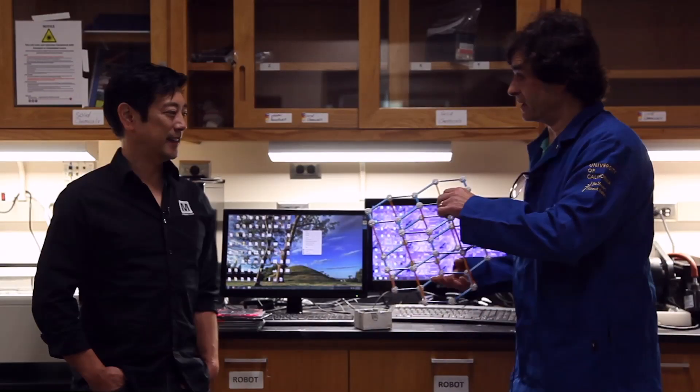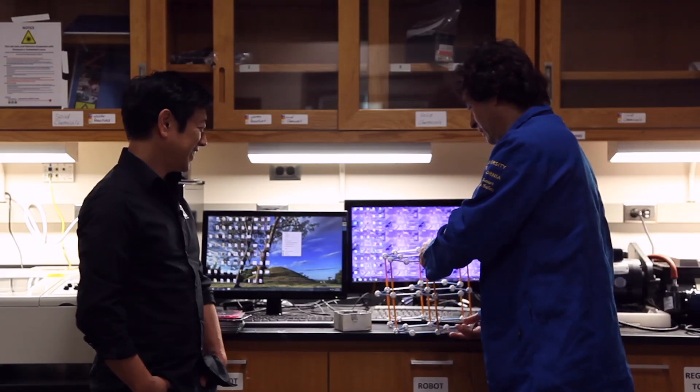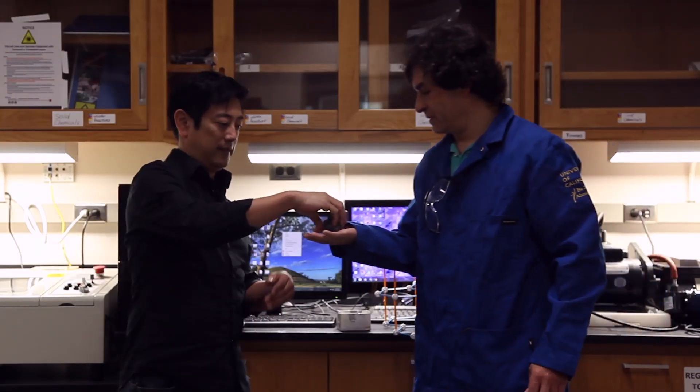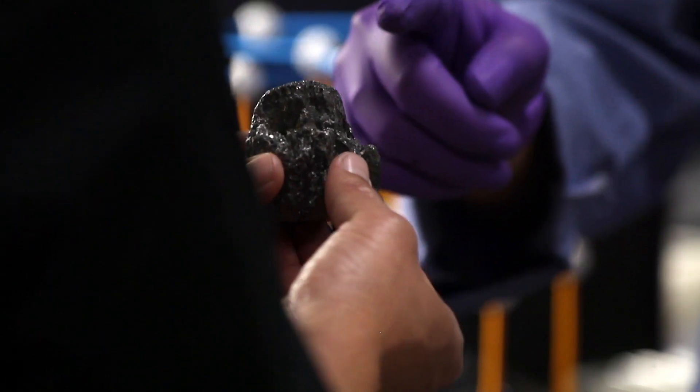Graphene is a single layer of carbon. So if you look at this, this is graphite. Graphene is the top layer. You can look at the natural mineral graphite — this is how graphite comes out of the ground. It's actually really light, much lighter than it looks. It's not that dense. Graphene, a single layer, was discovered by Novoselov and Geim in 2004.